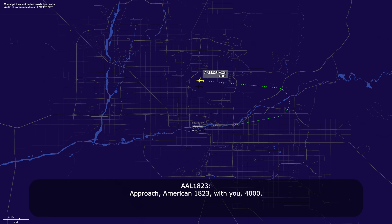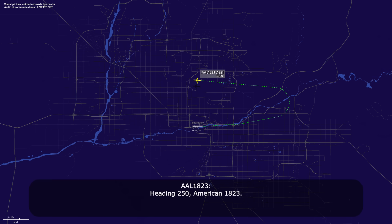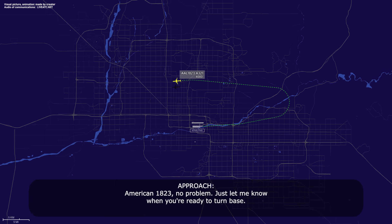Approach, American 1823, with you at 4,000. American 1823, thanks approach. Roger, fly heading 250. Heading 250, American 1823. And approach for American 1823, can we step downwind a little bit? American 1823, no problem. Let me know when you're ready to turn base. Will do, thank you.